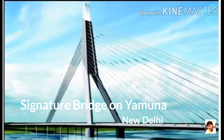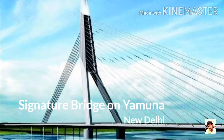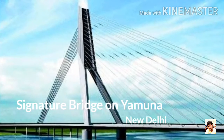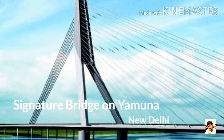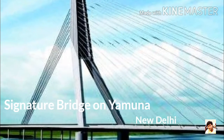Number 8: Signature Bridge on Yamuna, Delhi. It is India's first asymmetrical cable-stayed bridge which spans the Yamuna River at Wazirabad section, connecting Wazirabad to East Delhi. The pylon of the Signature Bridge is the tallest structure in Delhi and is double the height of Qutub Minar, with its 154 m high viewing box which acts as a scenic point for visitors.